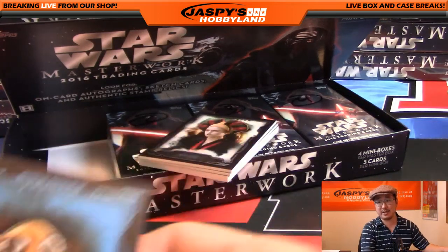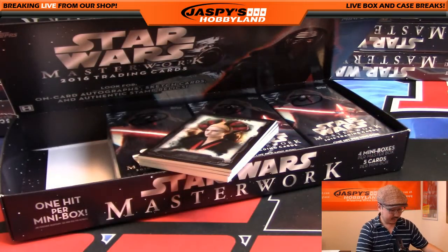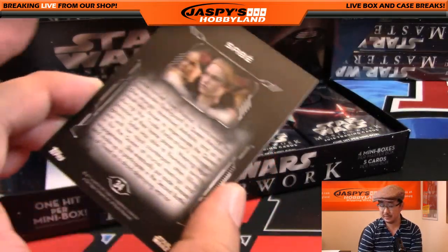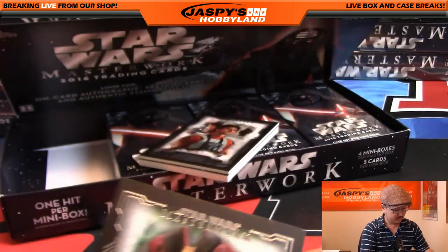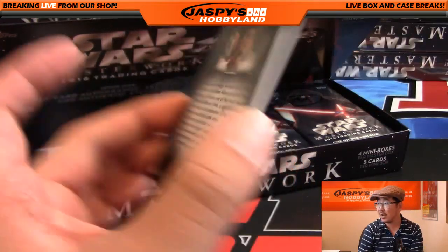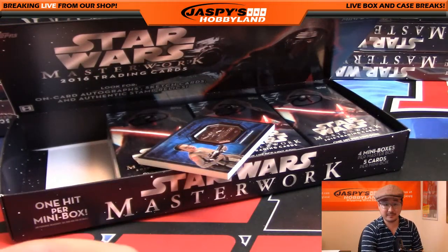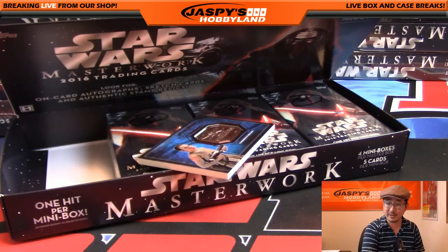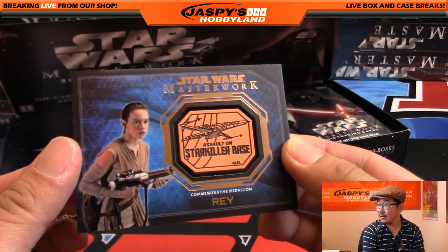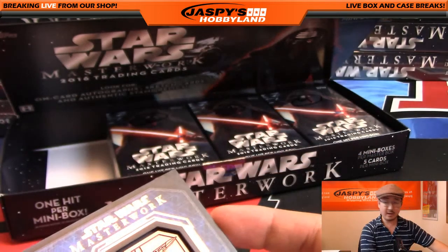Nice — Finn showing some lightsaber skills. Is first box always the medallion? I saw a dual auto out of the first box a few boxes ago. But maybe there's a medallion — yeah, there's a medallion in that one. There's Wedge Antilles. There's Rey — commemorative medallion for the Assault on Starkiller Base. There you go.